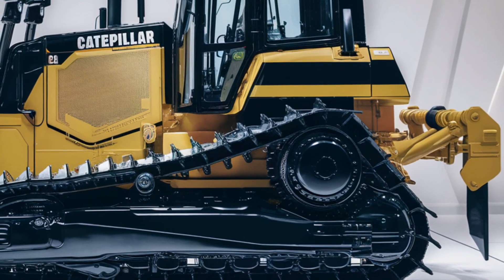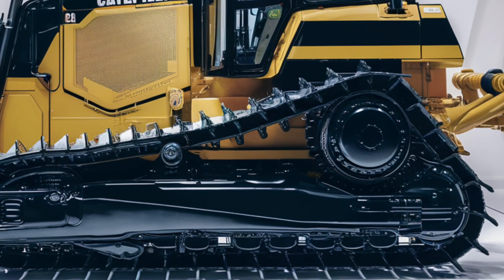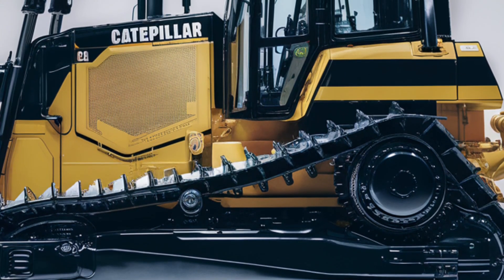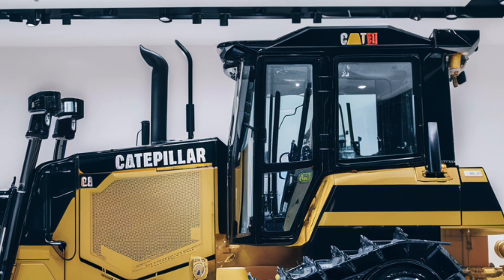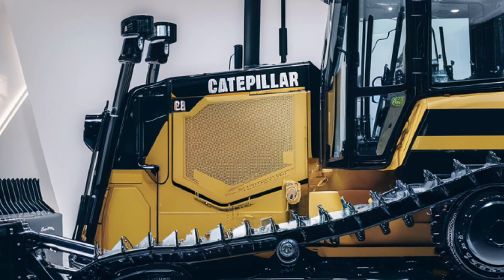Efficiency is at the heart of the 2025 D10's design. Thanks to advanced fuel management systems and hybrid energy recovery technology, this machine delivers up to 20 percent better fuel efficiency compared to its predecessors. Fewer emissions and lower operating costs make it an environmentally and economically smart choice for contractors worldwide.